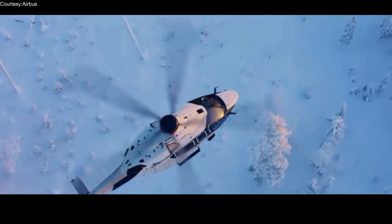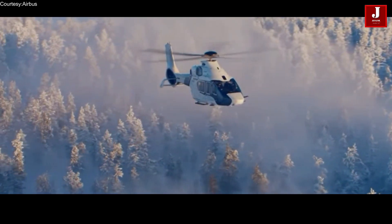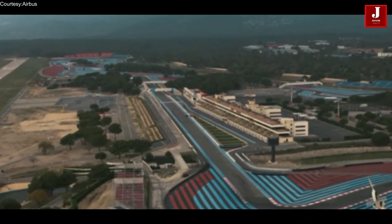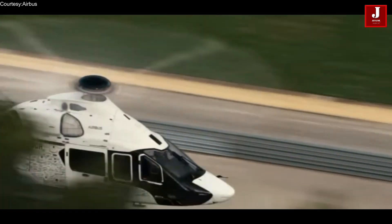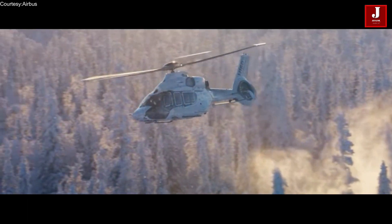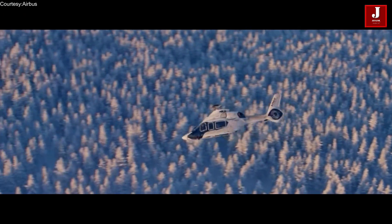Welcome back to JetLine Marvel for another thrilling aviation episode. In this video, we look at one of the special VIP helicopters that Airbus produced for its customers. The majority of aircraft require runways, but when a runway is not available, a helicopter can help the passenger. The Bugatti of the skies is one of the most costly helicopters on the market right now, but there are many different versions of helicopters available.